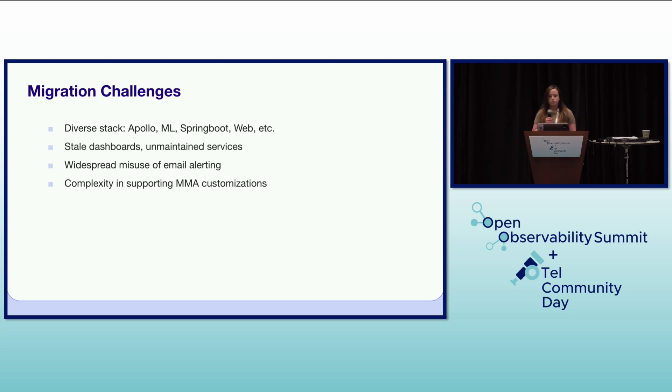The migration was not without its challenges. Spotify has an incredibly diverse technology stack, including Apollo, our in-house version of Spring Boot, as well as ML, Spring Boot, and various web frameworks, each with its own monitoring needs. We also encountered stale dashboards and unmaintained services, which added to the complexity. A widespread reliance on email alerting required moving all these alerts to PagerDuty for more reliable alerting. Supporting MMA customizations across such a large and diverse organization presented its own set of challenges, requiring careful planning and communication.